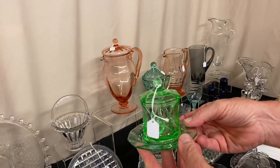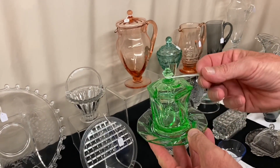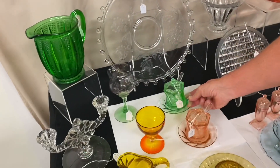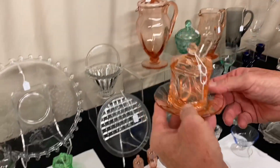Twist mustard, cover, spoon, and underplate, all in Moongleam. Spoon is also in Moongleam, and it is signed. $110 for the set. We have the same set in flamingo, and it's also $110. Everything's flamingo, including the spoon.